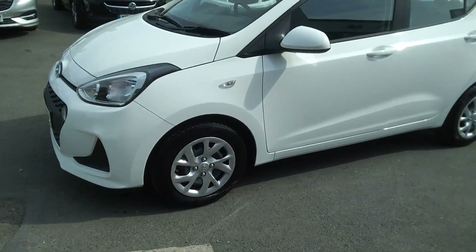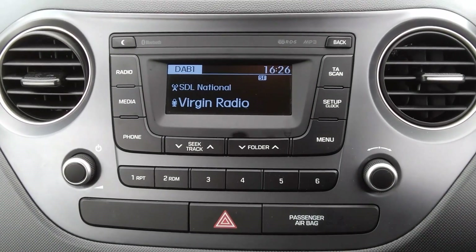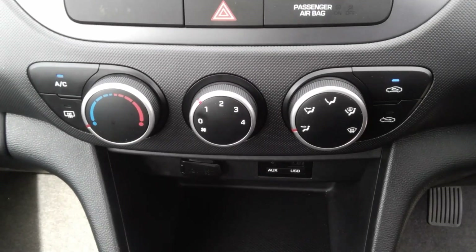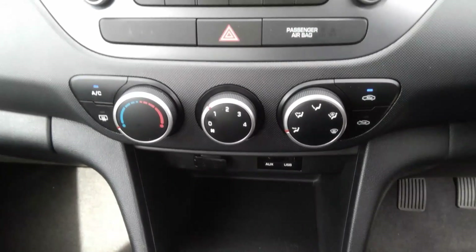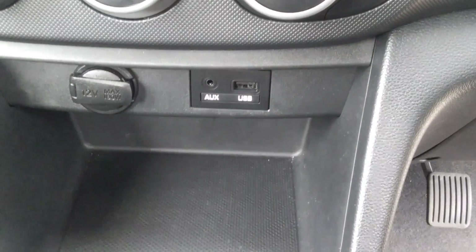As we go into the car now, we can see it has a black cloth interior, as well as AM, FM, DAB radio and Bluetooth connectivity, an air conditioning unit with a number of different settings, and just below that we have an auxiliary and USB output, which is handy for charging devices on the go.